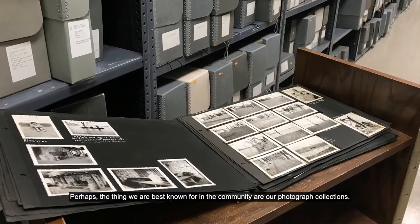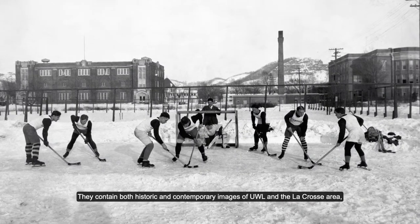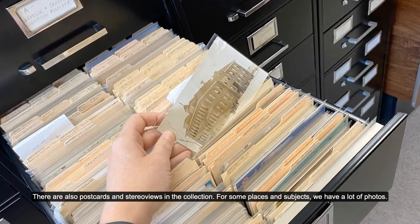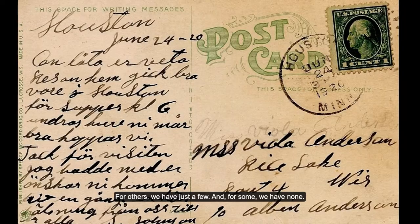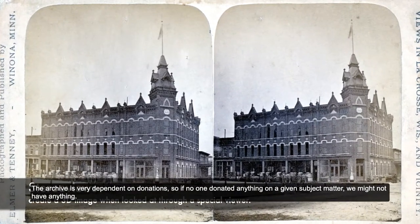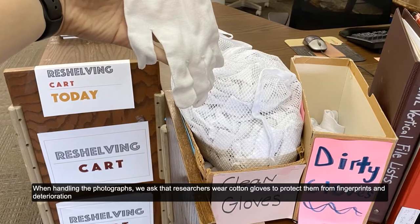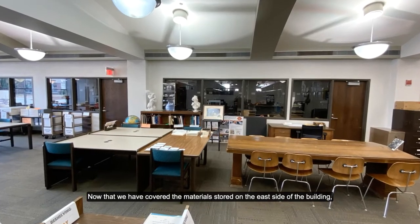Perhaps the thing we are best known for in the community are our photograph collections. They contain both historic and contemporary images of UWL and the La Crosse area, as well as smaller amounts of photos of various cities in Wisconsin, the US, and the world. There are also postcards and stereo views in the collection. For some places and subjects, we have a lot of photos; for others, we have just a few; and for some, we have none. The archive is very dependent on donations, so if no one donated anything on a given subject matter, we might not have anything. When handling the photographs, we ask that researchers wear cotton gloves to protect them from fingerprints and deterioration caused by the oils found on everyone's hands.